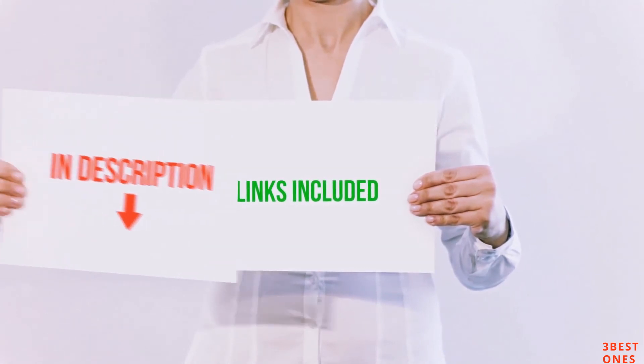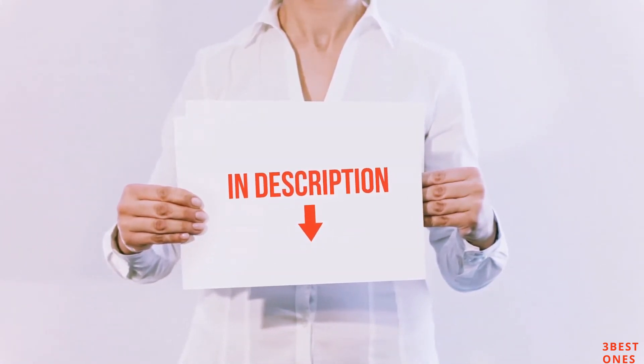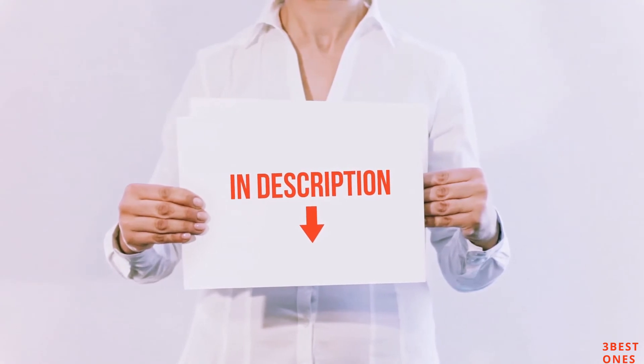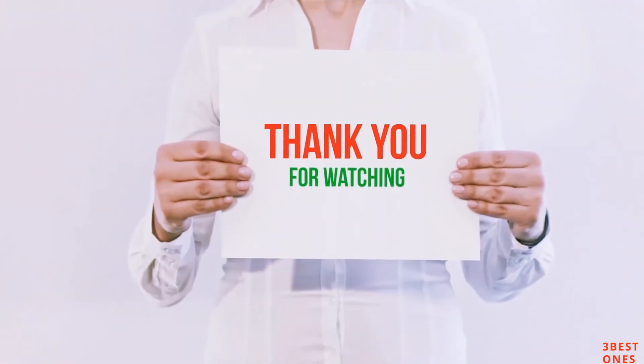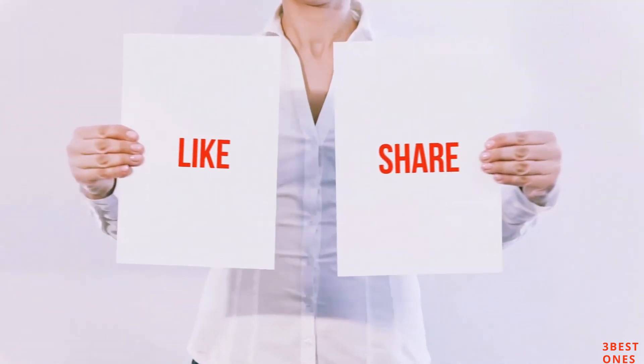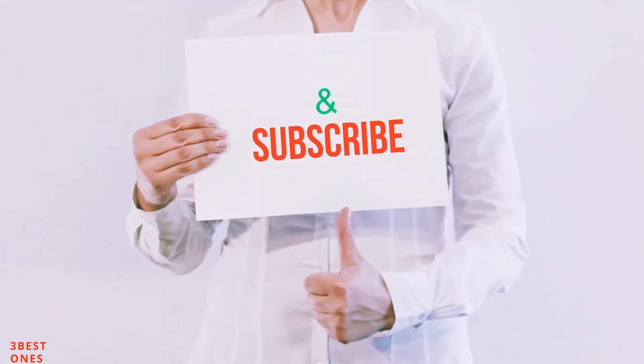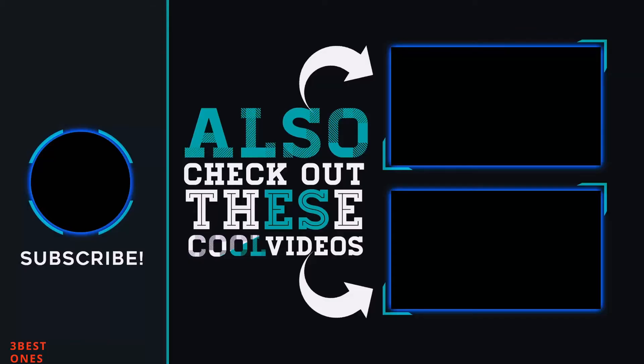All of these items are available on Amazon.com. I have included all the links in the description — you can check out these links for the latest price. Guys, thank you for watching. If you like this video, please hit the like button below, share with your friends, and be sure to subscribe to the channel for free. We will see you later!